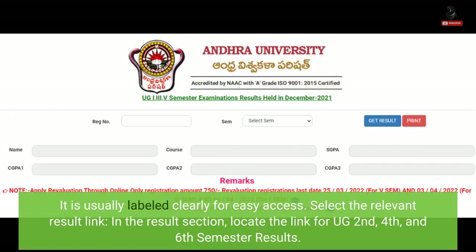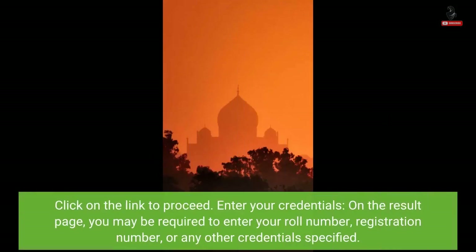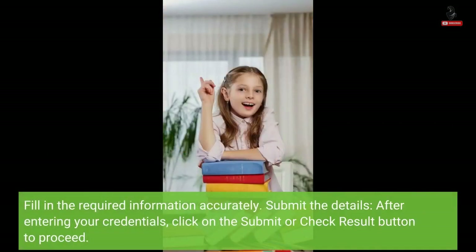It is usually labeled clearly for easy access. In the results section, locate the link for UG 2nd, 4th and 6th semester results and click on the link to proceed. On the results page, you may be required to enter your roll number, registration number or any other credentials specified. Fill in the required information accurately and click on the submit or check result button to proceed.